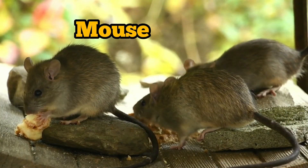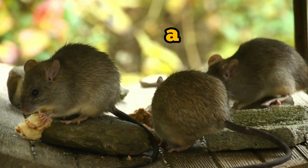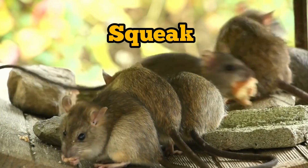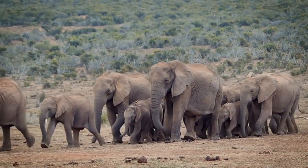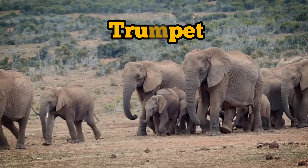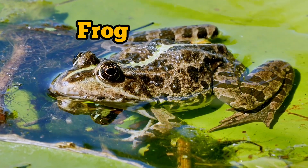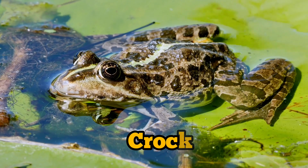Mouse. What sound does a mouse make? Mouse squeak. Squeak. Elephant. What sound does an elephant make? Elephant trumpet. Frog. What sound does a frog make? Frog — croak.